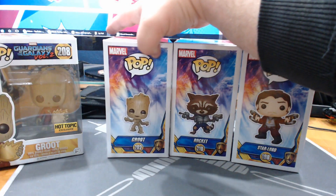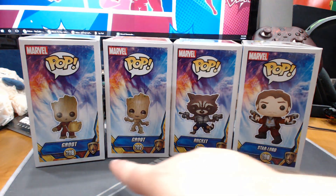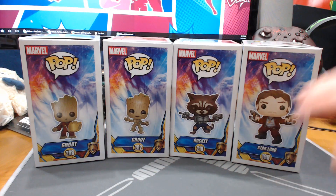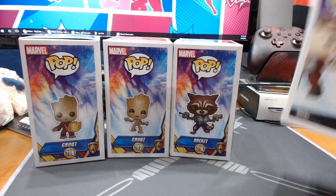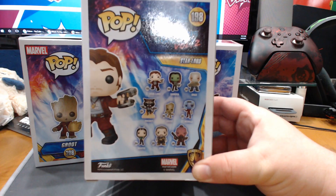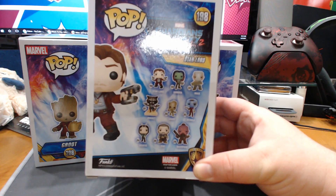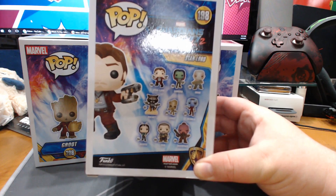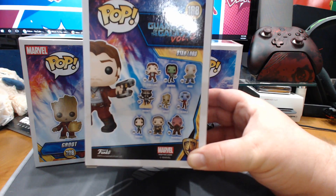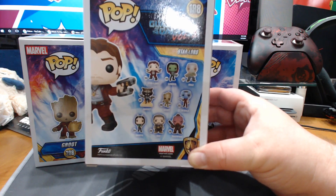Here they are on the side of their packages. I love number 208 — the Hot Topic exclusive Groot — it is pretty fantastic. Let's look at Star-Lord's back of the packaging. Here's the weird thing to me: the standard Rocket Raccoon is awesome, and I guess that's great. I'm glad they did that, but I would have thought the one with fire blasting out of the rockets from his backpack or jetpack would have been one of the chase ones.